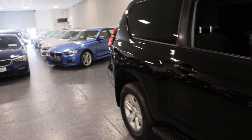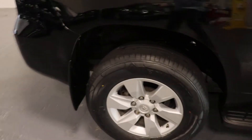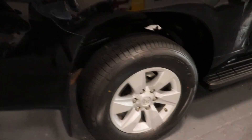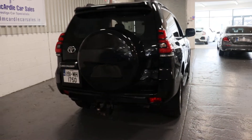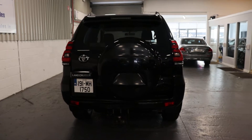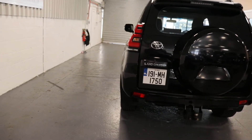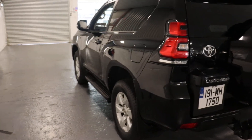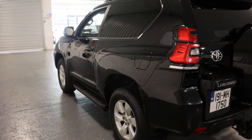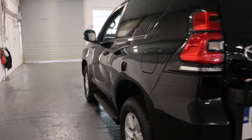The bodywork is absolutely perfect on it. There's a tow bar in the back. Very nice these Land Cruisers — a very straight car.